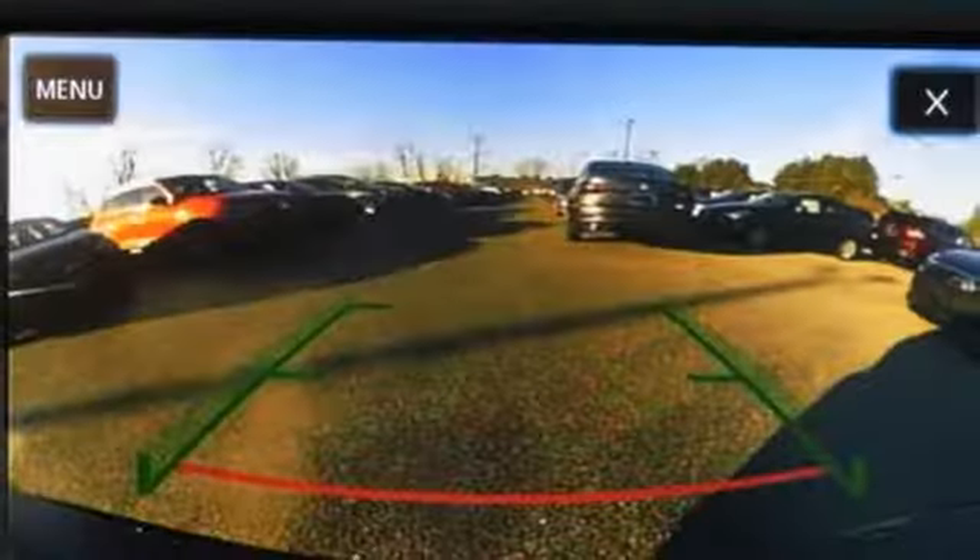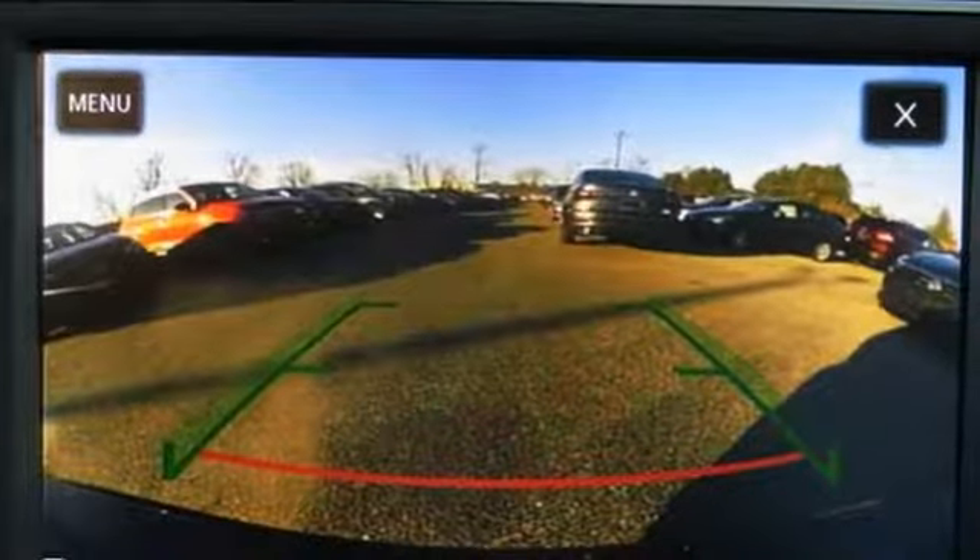where safety and performance come standard. Stop in for a test drive and make it yours today.